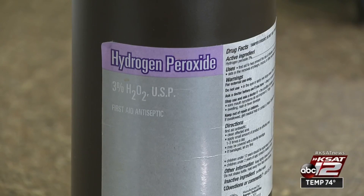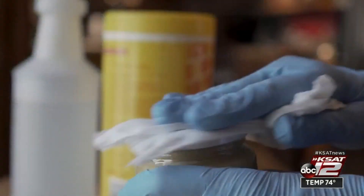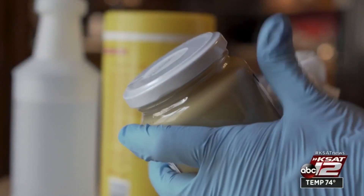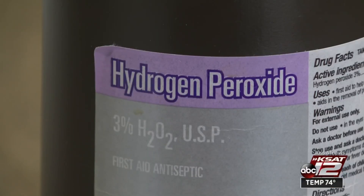Viewers are wondering if it's okay to use hydrogen peroxide to disinfect your surfaces. Our experts have a multifaceted answer. Hydrogen peroxide is listed on the CDC's website. Dr. Ruth Berggren with UT Health San Antonio's Long School of Medicine says hydrogen peroxide can, in fact, kill COVID-19, but that doesn't mean it's the best thing to use.